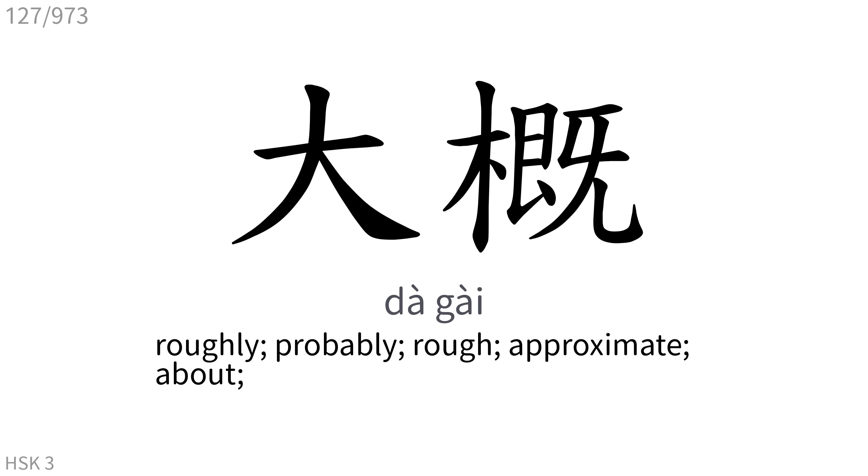大概: Roughly, probably, rough, approximate, about.